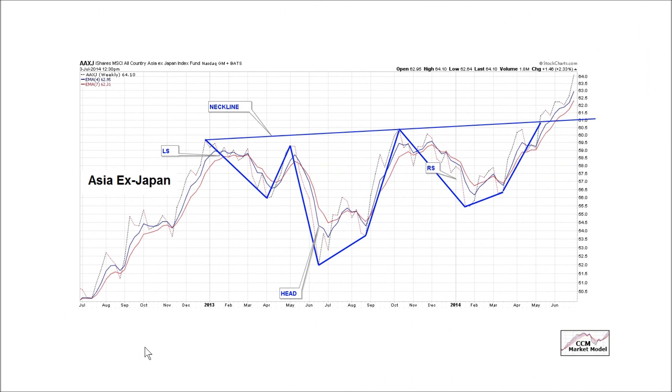The market model doesn't trade chart patterns. However, they can serve as a way to confirm what the model is telling us.